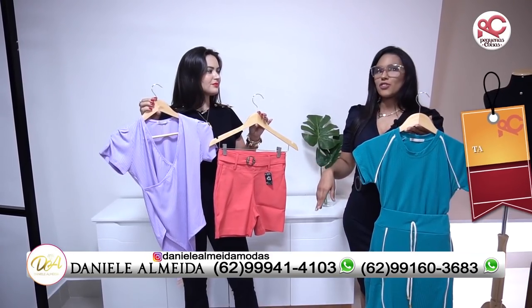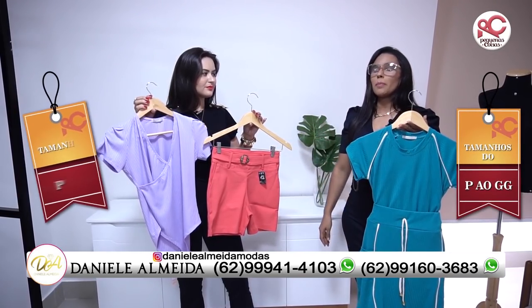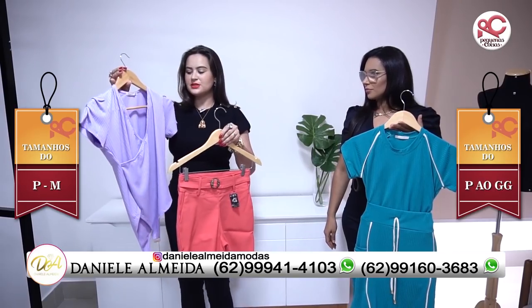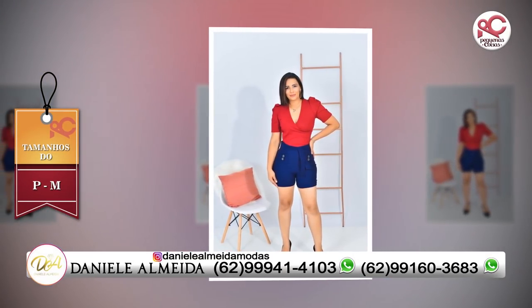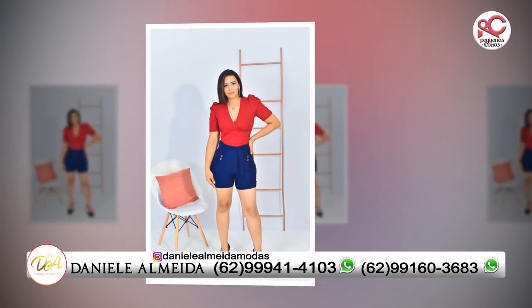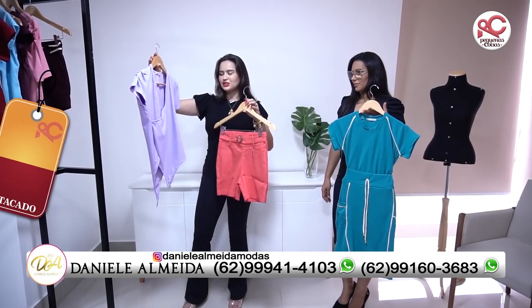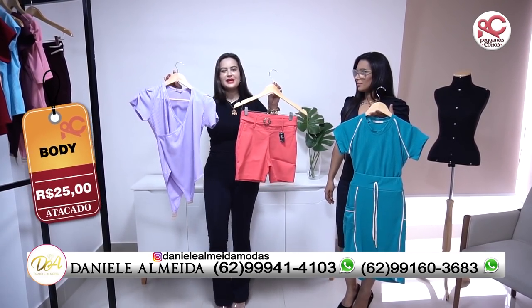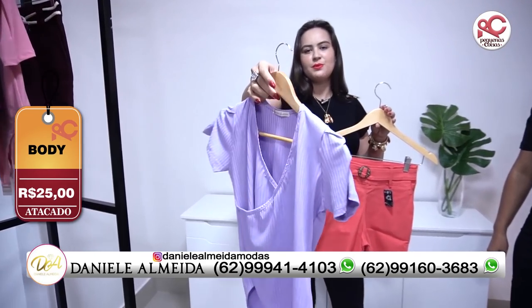O shortinho nós temos do P ao GG e os bodies e os vestidos conjunto, tudo P ao M. Olha só que maravilha. Você pode fazer o seu conjuntinho. Quando você entrar em contato com a lojista, ele vai disponibilizar um catálogo. Você já vai poder fazer as suas comprinhas formando os seus conjuntinhos. Só R$25,00 cada peça, um acabamento excelente, como vocês podem ver.